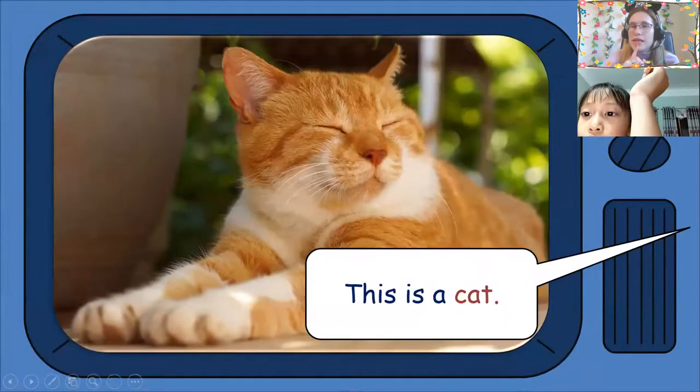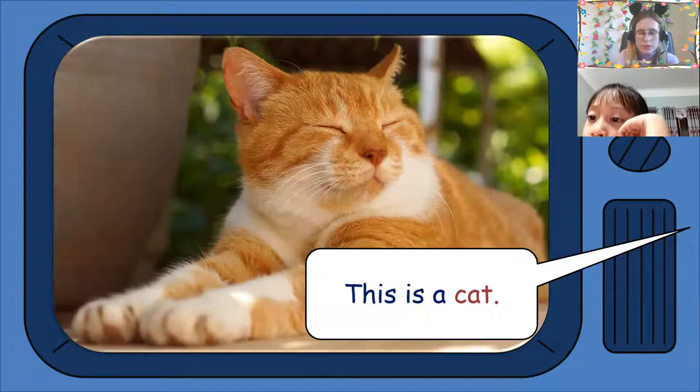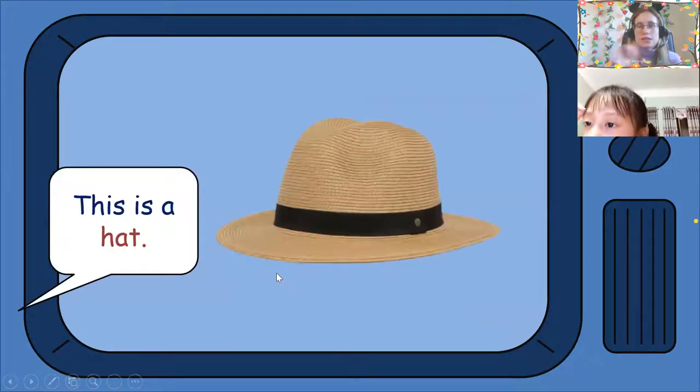This is a cat. This is a cat. Good work. This is a dog. This is a dog. Good job. This is a hat. This is a hat.